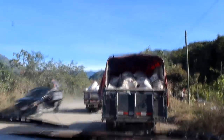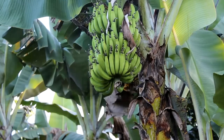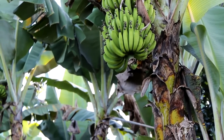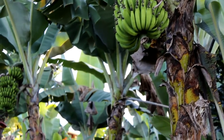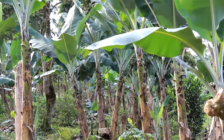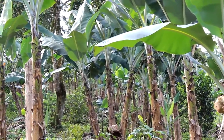The bananas for us are really one of our big all-stars on the farm. We planted the bananas for a variety of reasons in our agroforestry food forest systems, and they have so many benefits for us as a farm, as a tropical farm.